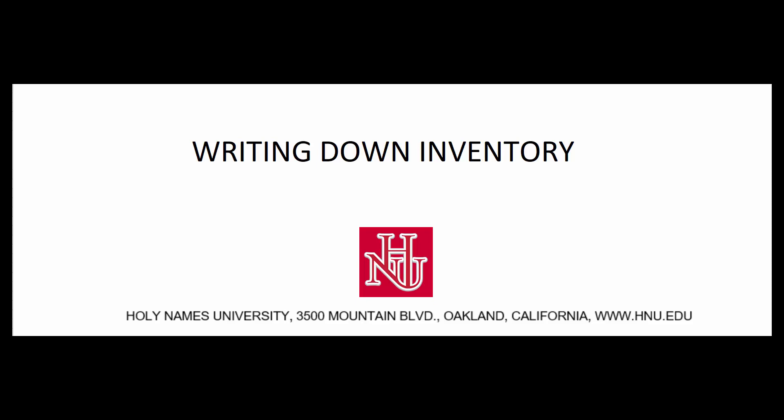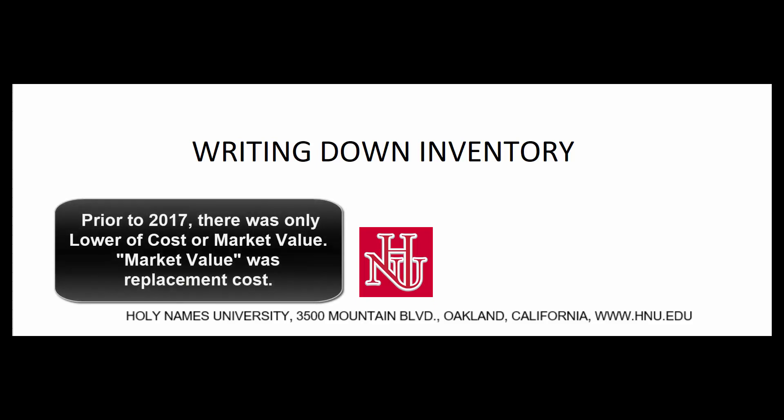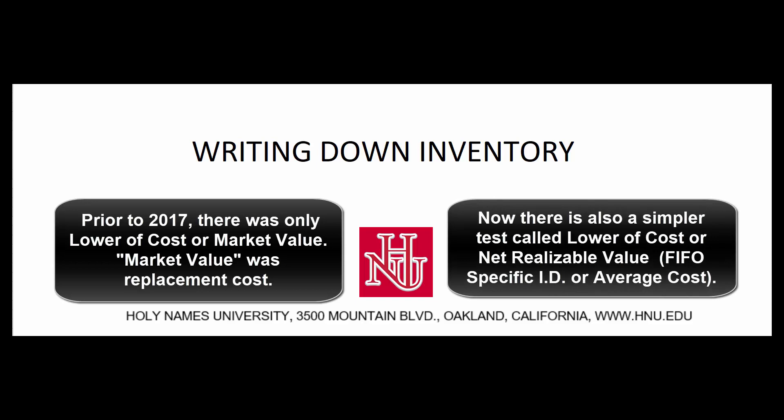There are two tests. Prior to 2017 there was one test — it was called lower of cost or market value. Then as part of the simplification process beginning in 2017, the FASB said if we're using anything other than LIFO or the retail inventory method, we get to use the much simpler lower of cost or net realizable value.